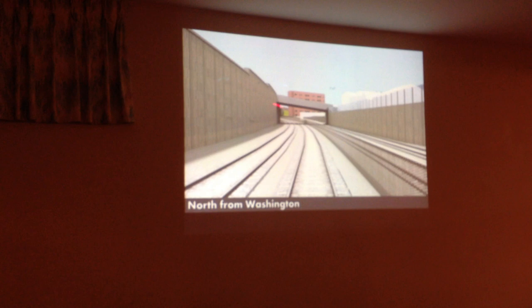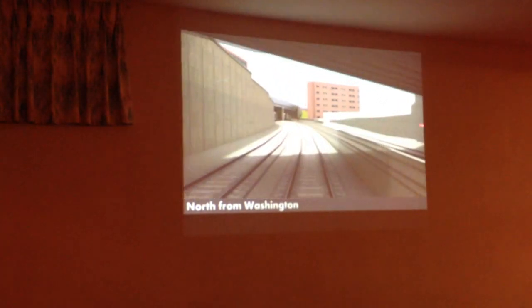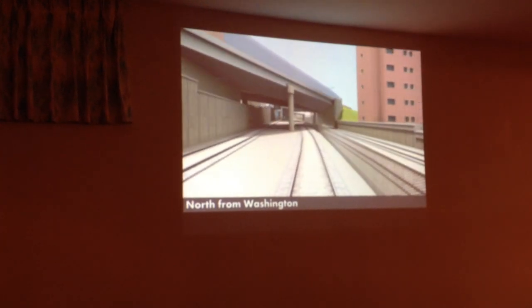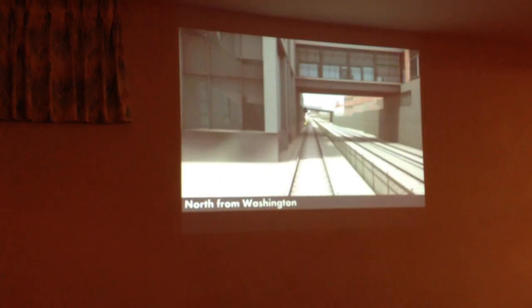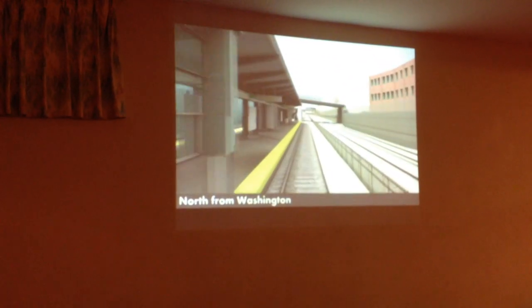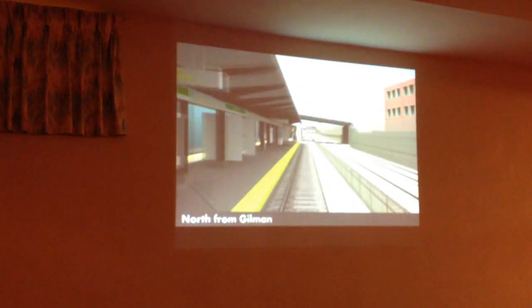This is Walnut Street we're coming up to. We've got an existing retaining wall. The future community path is following us on the left side of the screen here. We duck under Medford Street Bridge, which gets completely rebuilt as part of the project. And then this is coming into Gilman Station — we'll stop at Gilman briefly to let some passengers on and off.